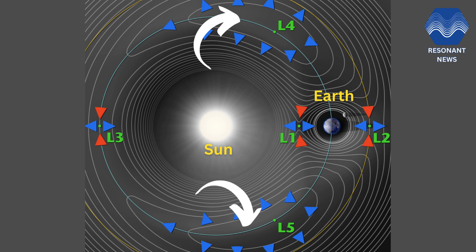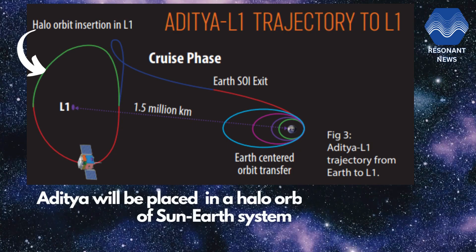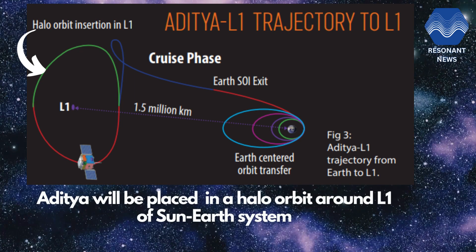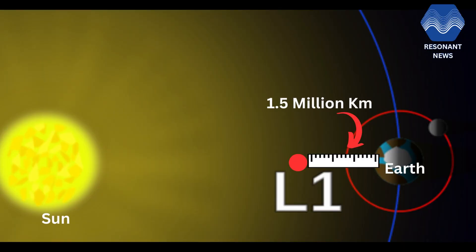L1 is one of the Lagrange points where objects between Earth and Sun face lesser impact of gravity of the two. Aditya will be placed at L1, and hence its name Aditya L1. The spacecraft shall be placed in a hollow orbit around the Lagrange point L1 of the Sun-Earth system, which is about 1.5 million km from the Earth.